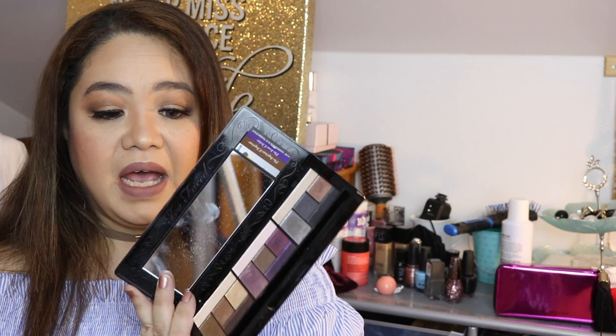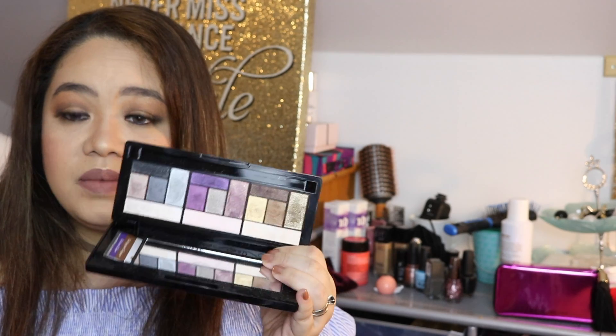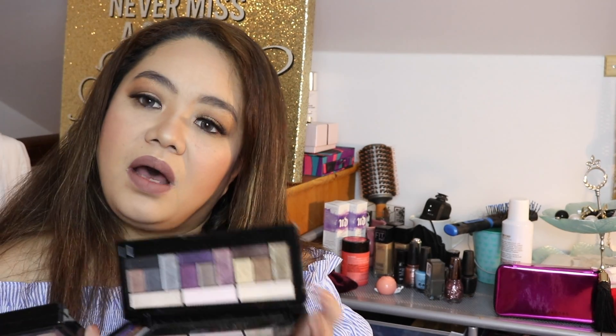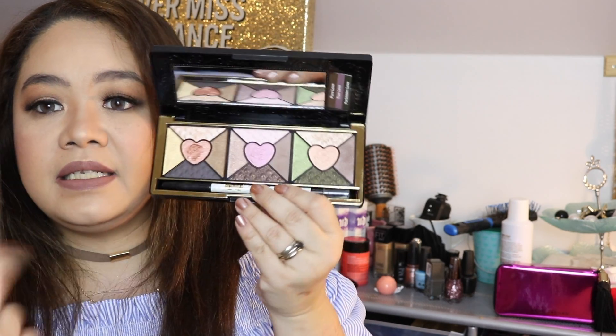Then there's the Too Faced Semi-Sweet Chocolate Bar. I've had these for a long time. I also got the Sexy palette — I'm not exactly sure if they still have it; I think they do. These are all shimmery, which makes it hard to get into sometimes but I'll find a way. Next is the Love palette from Too Faced — it combines some matte ones you can blend together. And here's the Peach palette.